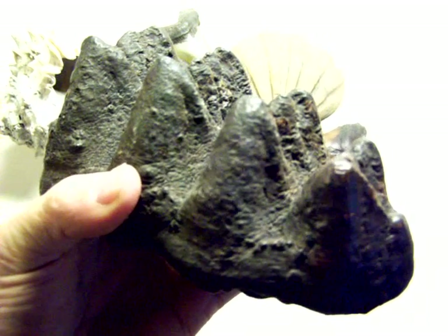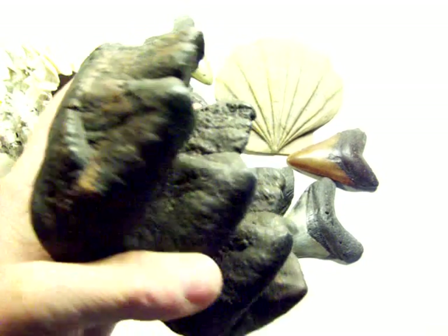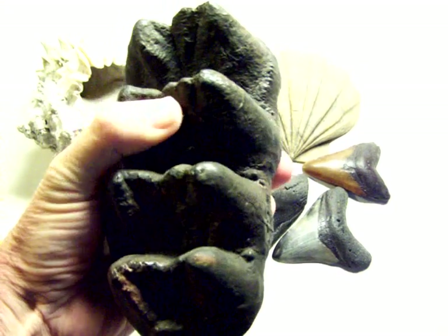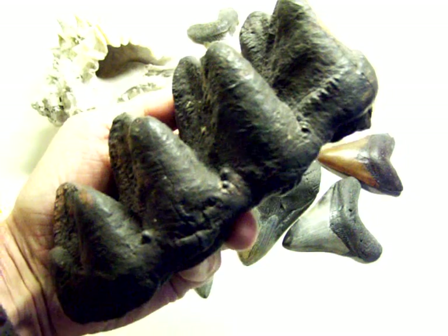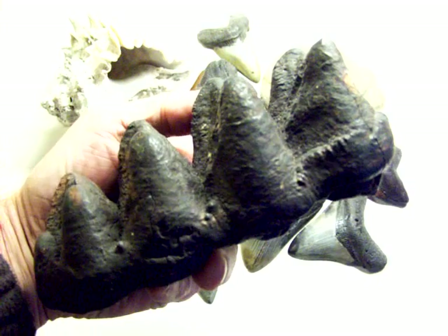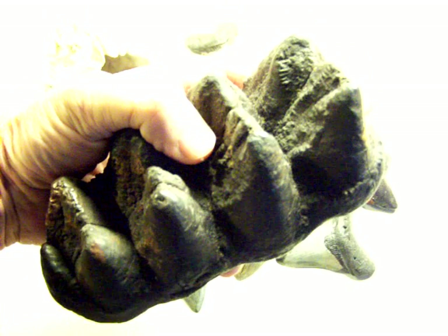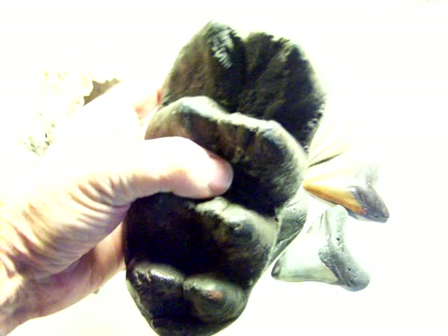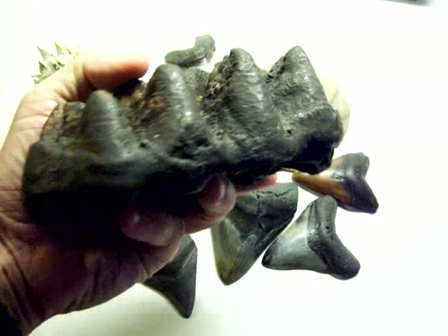I found it in the Edisto River. The Edisto River is a little bit south of Charleston — it's famous for being the longest blackwater river in the United States. It's had a lot of Indian tribes and a lot of history there. It's a friendly river, not very deep, a backwoods river — you don't find many people. You do find some people using it for recreation, but not a lot. This particular item that I found in the river...